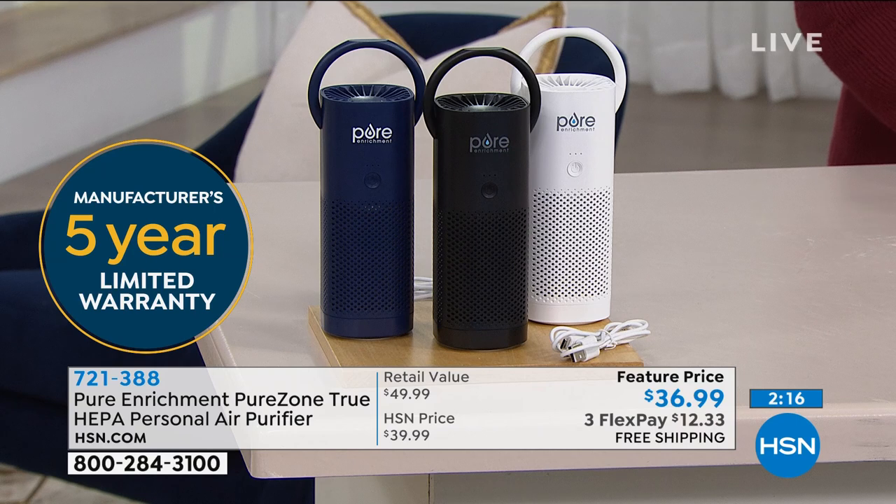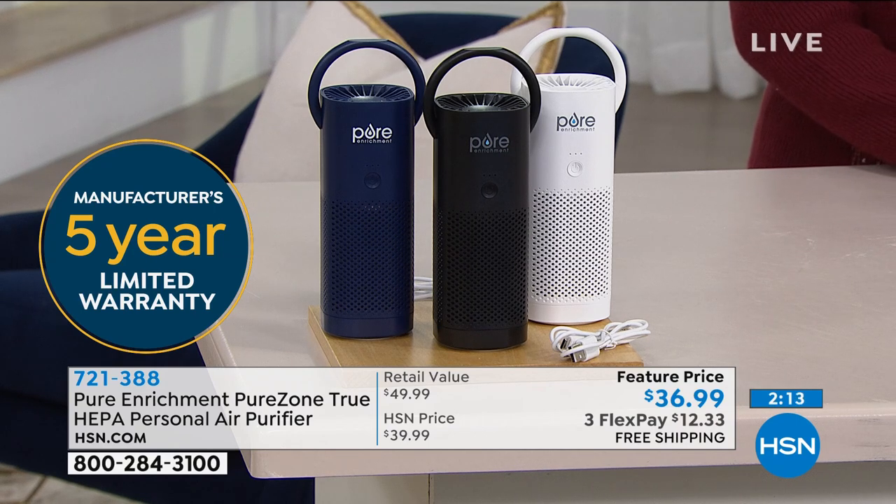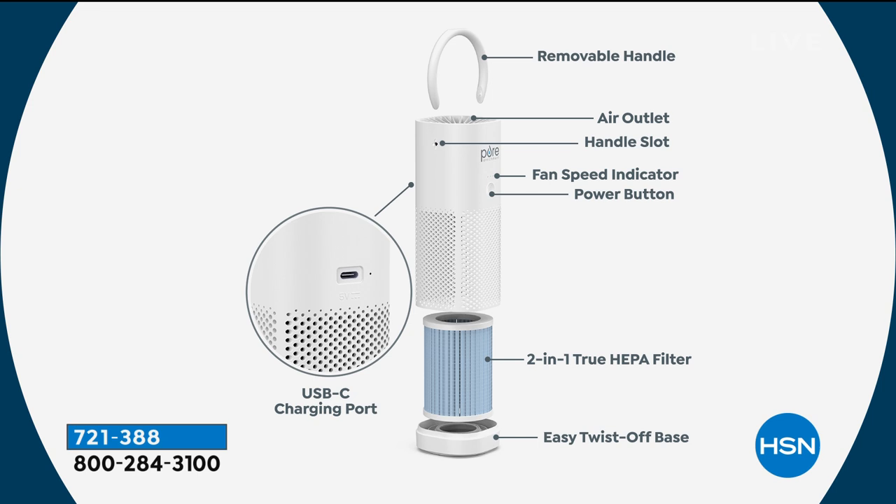Pure Enrichment builds quality products with wonderful engineering and keeps it very simple — less opportunity for mistakes or breakdown. The 201 true HEPA filtration is the most important feature — that's how you capture 99.97% of all particulates floating in the air, from visible smoke all the way down to 0.3 microns.